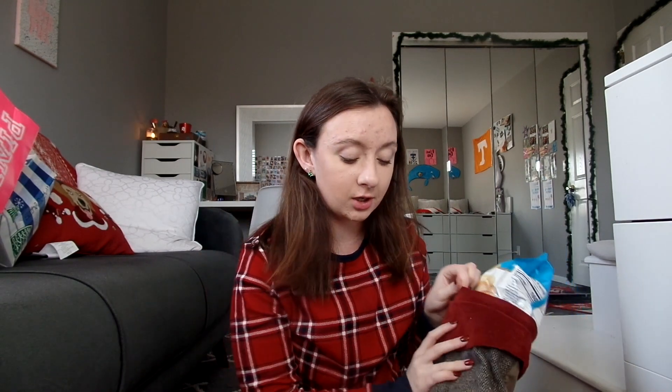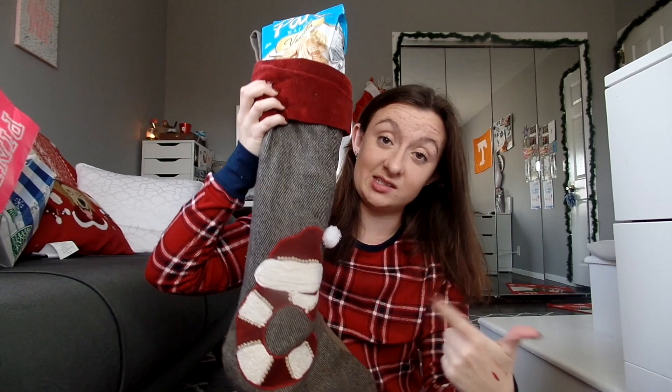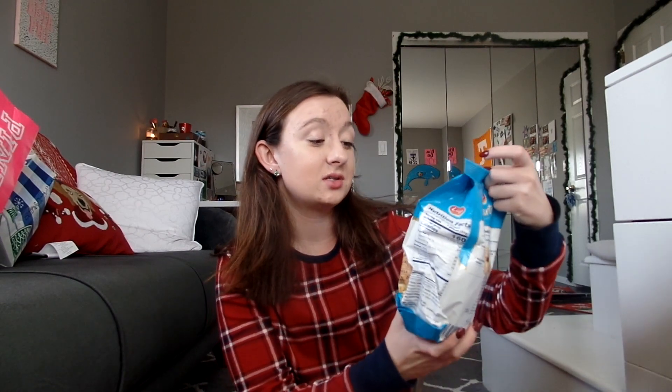This is fun, because we actually got new stockings this year. They look like this — it's candy canes, and that's my first initial, and we all have matching ones. So, the first thing popping out of my stocking are these party wafers. They're vanilla wafer cookies. These are so bomb.